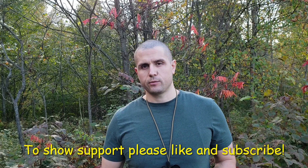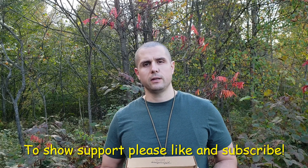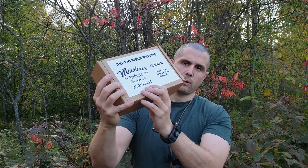What's up, C here. We're back with another MRE ration review. Today I'm outside enjoying the beautiful weather. It's fall, it's getting a little bit chilly, the leaves are starting to turn, and I'm getting hungry. I'm on keto still, so luckily I got the Arctic Fuel ration menu number eight, keto ration.